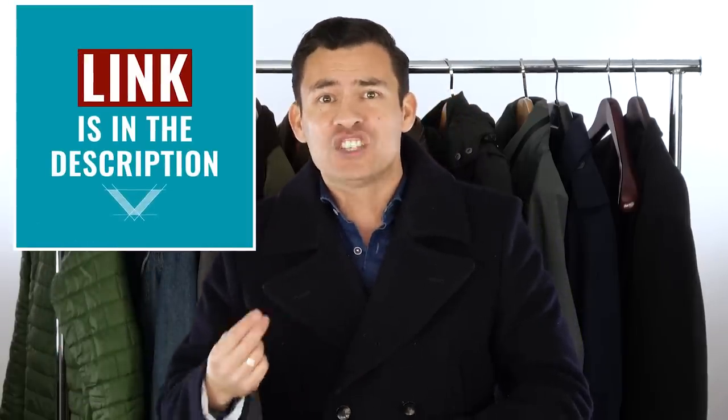Now it's your turn — I want to hear from you in the comments: what is your favorite jacket, your dream jacket, what are you going to add to your wardrobe? If you want more, I've got a hundred style tips in less than seven minutes. And if you want to learn more about men's style, I've got you covered here at Real Men Real Style. Feel free to reach out — I'm putting a link to my website in the description.